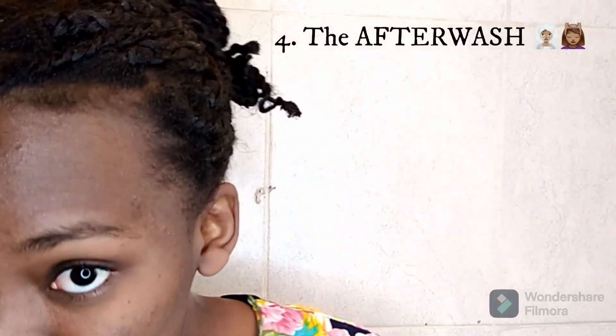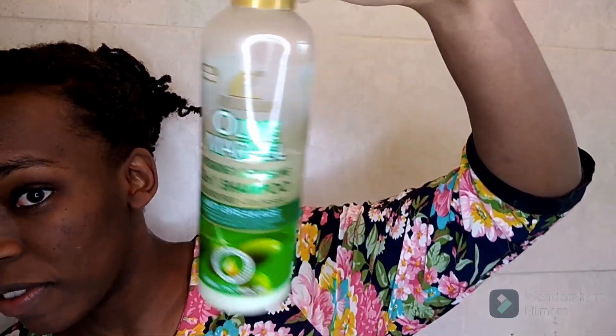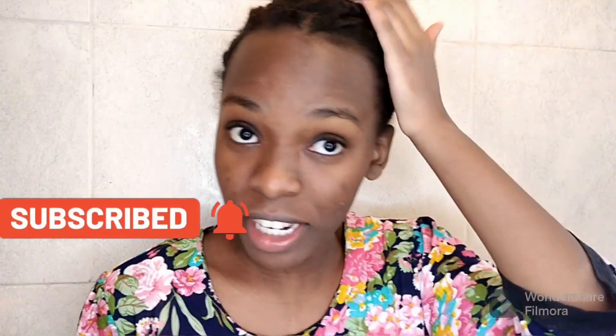Last but not least, the after-wash look — I was really anticipating this. I haven't slept without a bonnet for about a week. The first shampoo I used is Olive Marvel — a two-in-one — and I washed twice with it. I also used Micala. The person selling it told me it's both a shampoo and conditioner; let me know in the comments if that's true, because I'm not sure. It did leave my hair feeling very smooth, but I don't know if I need a separate conditioner.